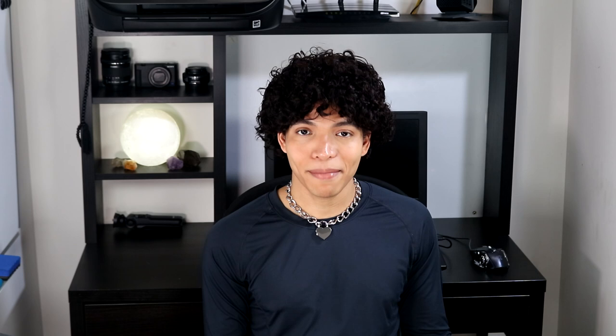Tip number one: getting plenty of fiber. It sounds really crazy, but having a balanced diet is actually really important to bottom, since douching is very important. If you don't have enough fiber, your movements are going to be a little bit slow, very dry, and douching will be a nightmare. If you're doing keto, low carb, or a diet low in fiber, you can always add a supplement. The best fiber supplement I found is called psyllium husks.